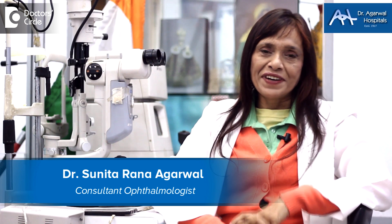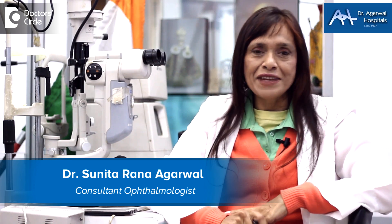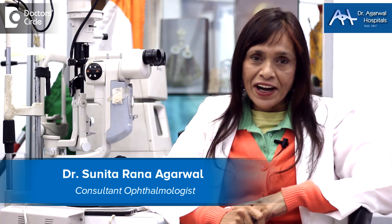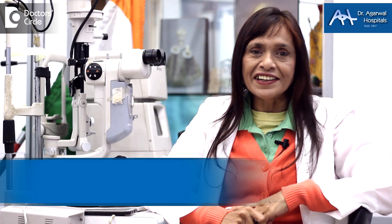I'm Dr. Sunita Ranagarwal and I'm an eye surgeon. Along with that I'm a genetic engineer, that means I do gene therapy. I'm located at 15 Eagle Street, Shantinagar, Bangalore 25.